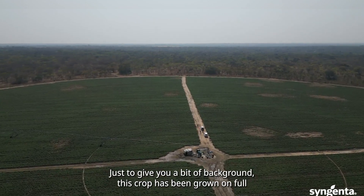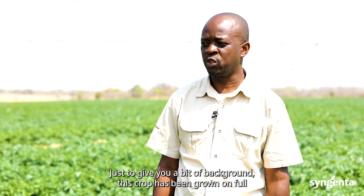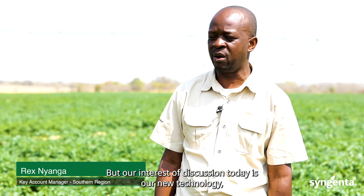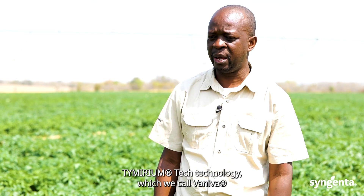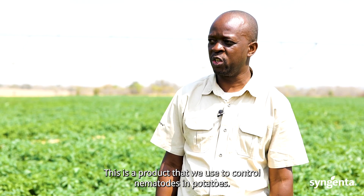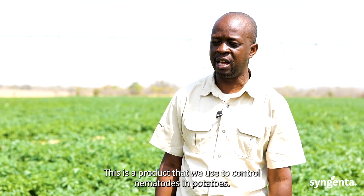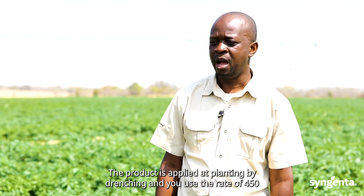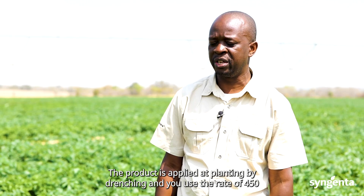Just to give you a bit of background, this crop has been grown on full portfolio Syngenta CP, our potato portfolio. But our interest of discussion today is our new technology, Timerium technology, which we call Vaniva. This is a product that we use to control nematodes in potatoes. The product is applied at planting by drenching and you use the rate of 450 mils per hectare.